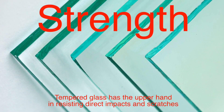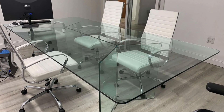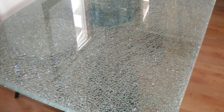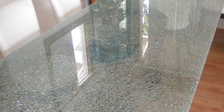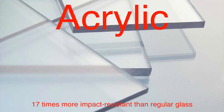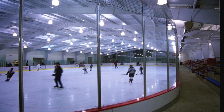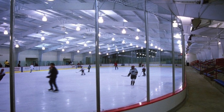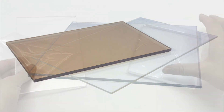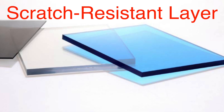When it comes to strength, tempered glass has the upper hand in resisting direct impacts and scratches. You can place a tempered glass tabletop in a busy household or office, and it'll shrug off everyday wear and tear. However, acrylic is about 17 times more impact-resistant than regular glass, which is why it's used in sports arenas or protective barriers. That said, it's not as scratch-resistant as tempered glass — everyday objects like keys can leave marks, so manufacturers often apply a scratch-resistant coating.